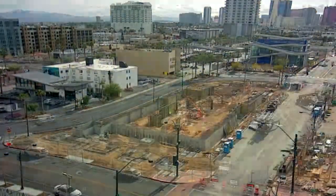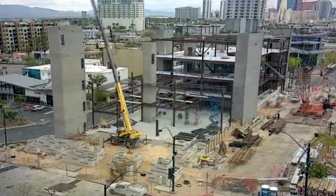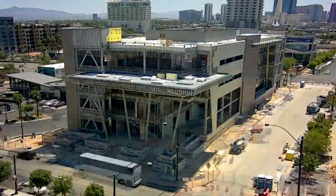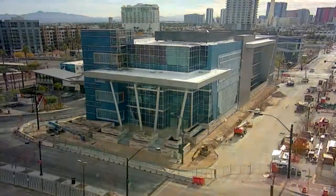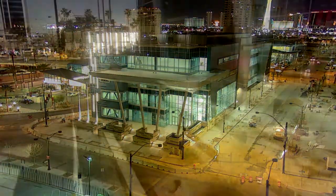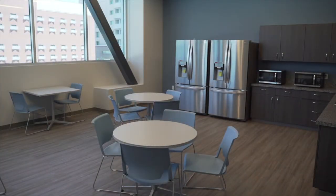Marco is with the city's planning department and says when the courthouse was being built, sustainability was a top priority. He knows every corner of this building and all its green features. The building has recycling throughout and it used sustainable materials. We use 40 percent less water.